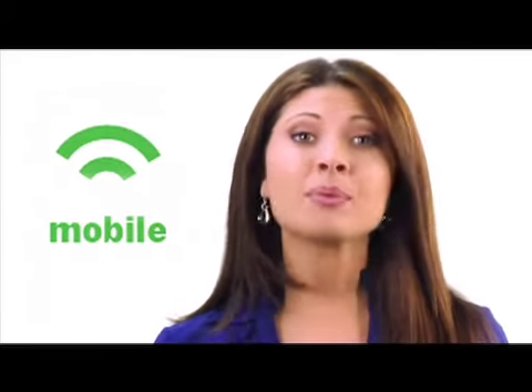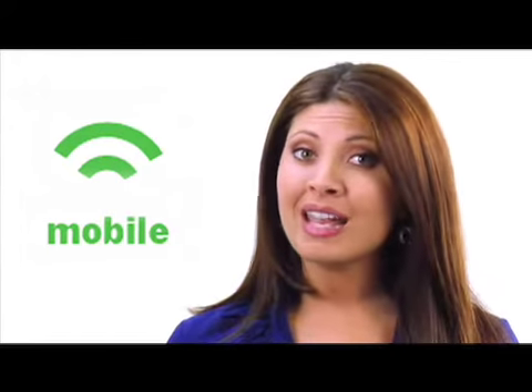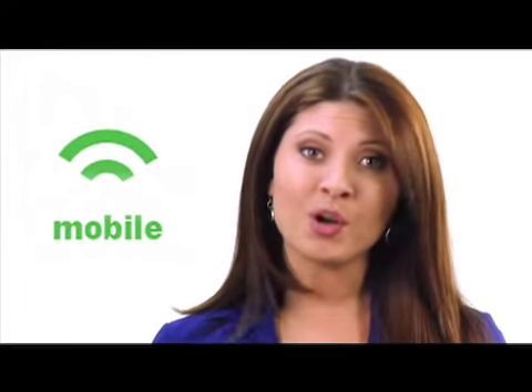Well, most corporate career websites are not optimized for mobile, so the experience for candidates is frustrating at best and unusable at worst.